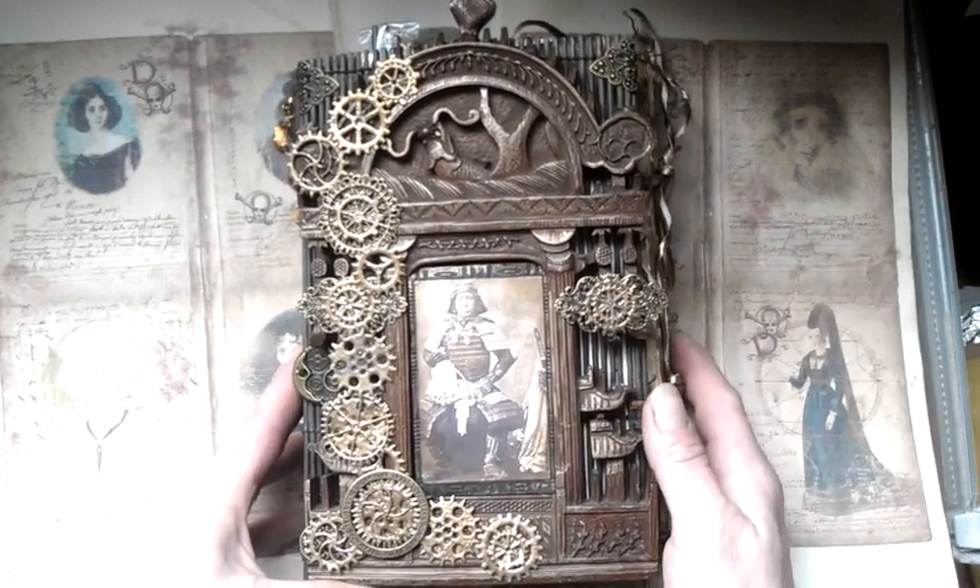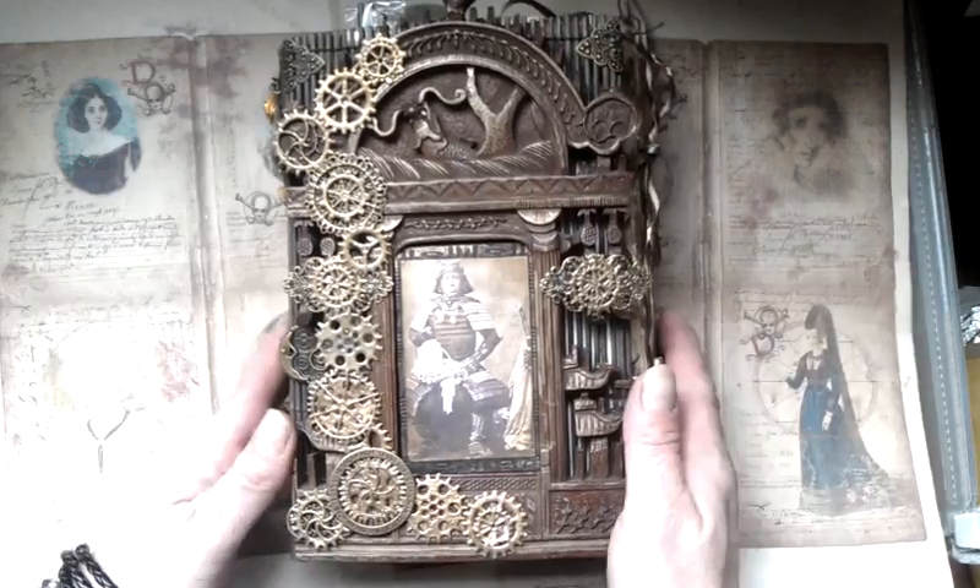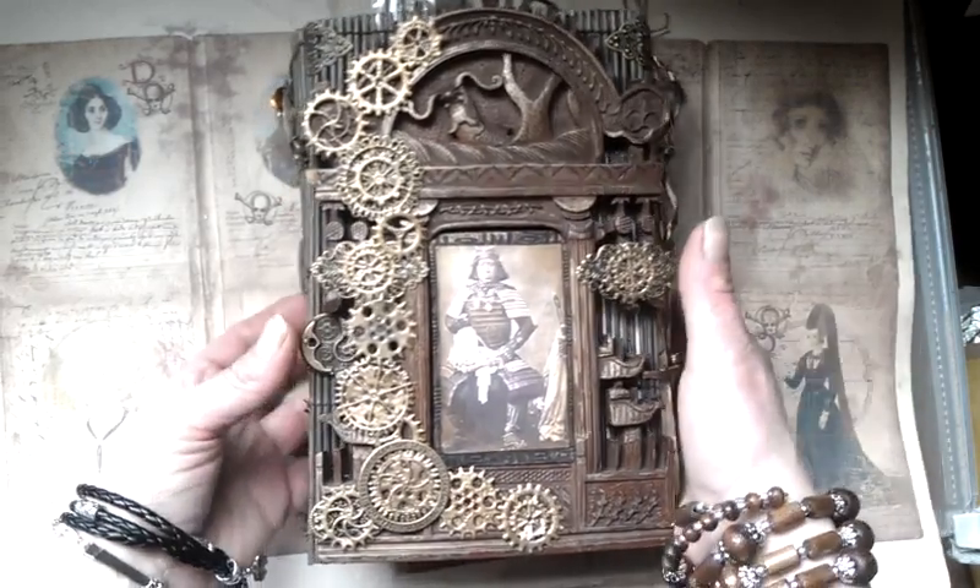Hello everybody, it's Eva from The Big Tiger here again. Today I would like to share with you my latest project. It's this Japanese steampunk style journal.